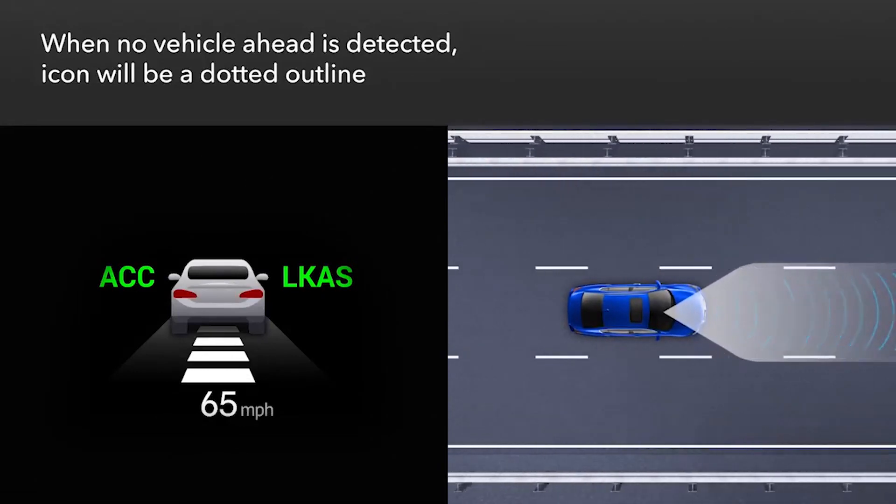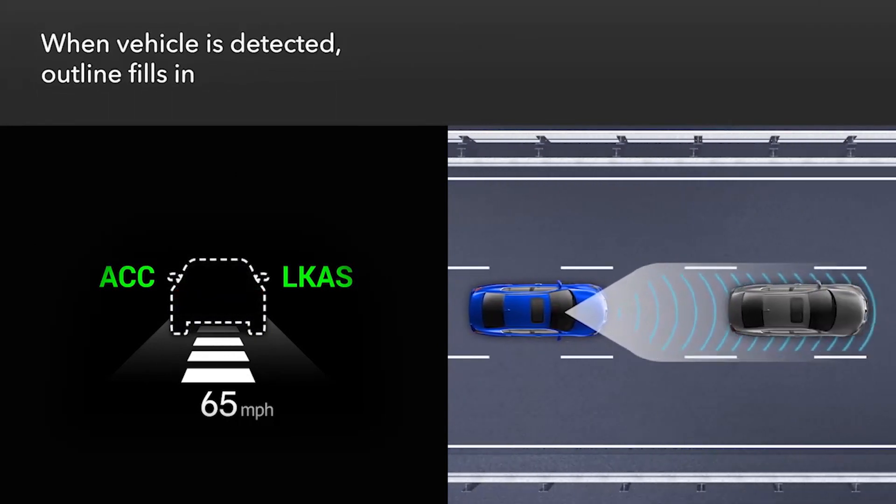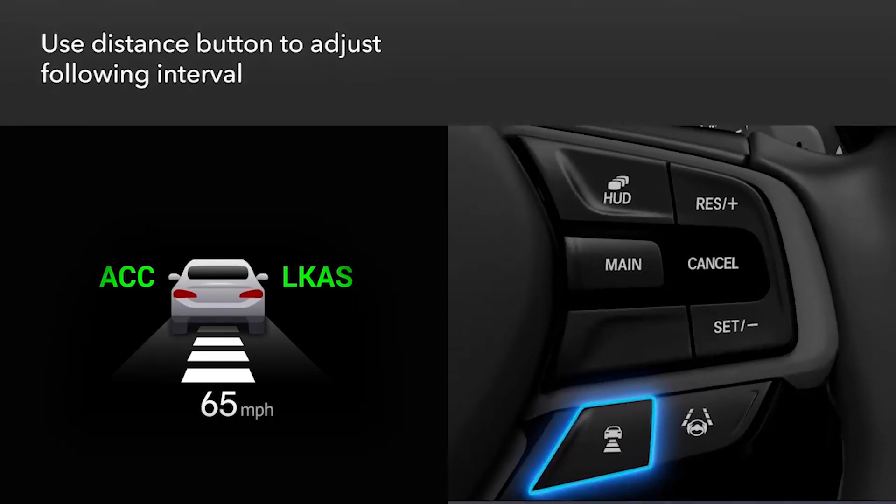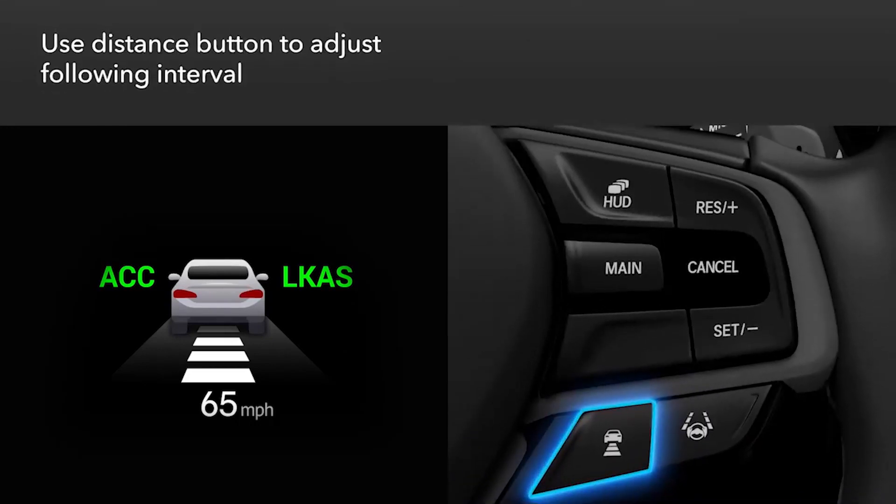If no vehicle has been detected ahead, the vehicle icon will appear as a dotted outline. When a vehicle is detected ahead, the vehicle icon will fill in. Use the interval button on the steering wheel to adjust the following interval, and the distance bars will change.